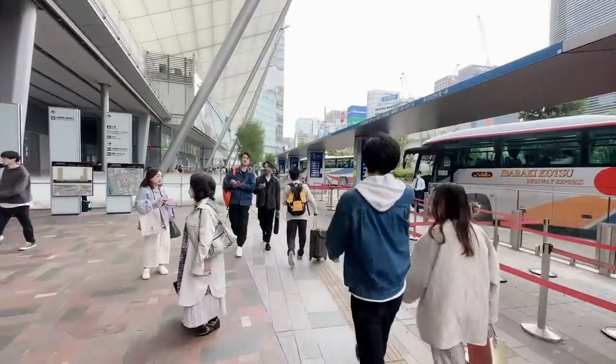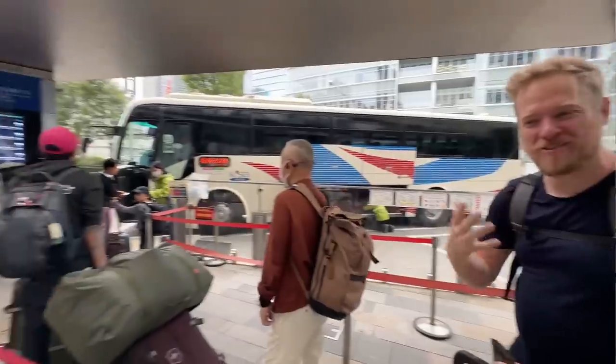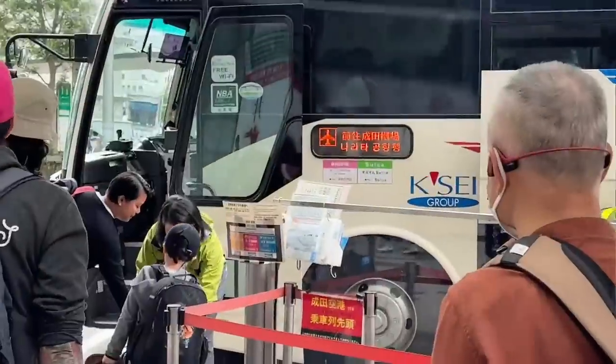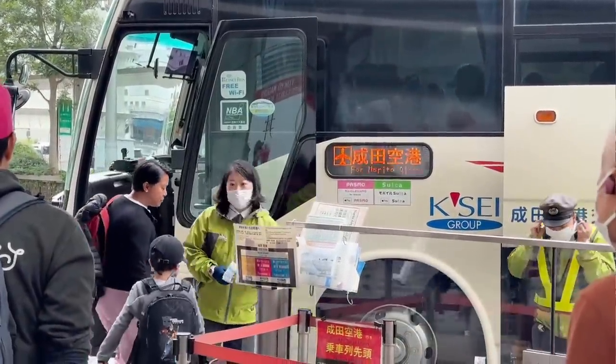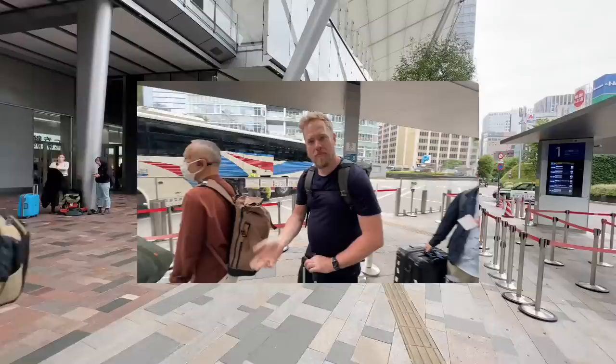There's Scotty saying goodbye to us — he got onto the bus from here. Thank you for everything, John. This has been amazing. It was nice that he came and we could hang out a little bit today. There's his bus right there. Scotty's on his way to Narita right now.